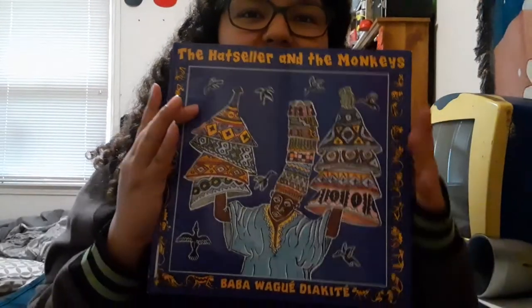Hey guys, it's Ms. Hernandez. Every Monday and Wednesday I'm going to be reading you guys a book and I will be uploading it to YouTube so you'll be able to see it at home. And since today is Monday, today's book will be The Hat Seller and the Monkeys.